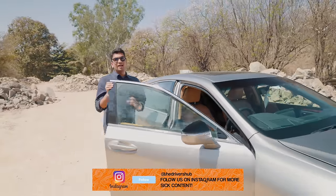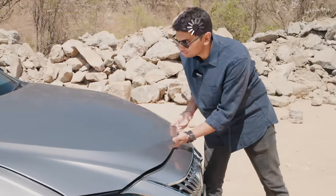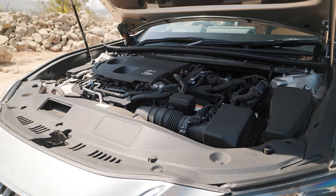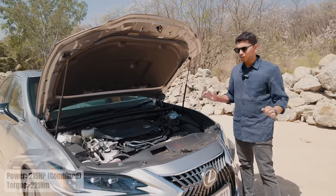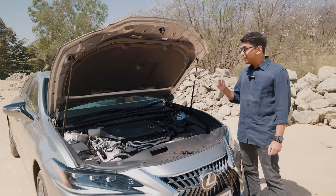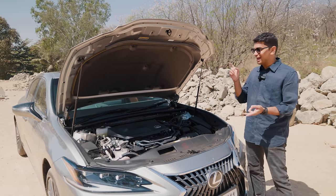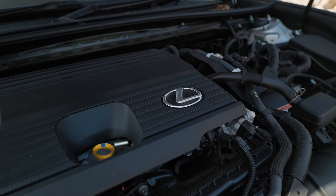This is the ES300H — H stands for hybrid. This car is powered by a 2.5-litre naturally aspirated inline-four engine supported by a hybrid motor. Combined, it makes not a lot of power — a pretty underwhelming 215 horsepower. But that is not what Lexus intended because this thing is butter smooth. Unlike other hybrid systems in a BMW X1 or any other German hybrid available in India, this has a proper hybrid mode. The electric motor and battery is big enough for EV-only mode as well. It has regenerative braking, EV-only mode, and a hybrid mode — it's a proper, proper hybrid, not something like a mild hybrid that you'll find in the Indian market.